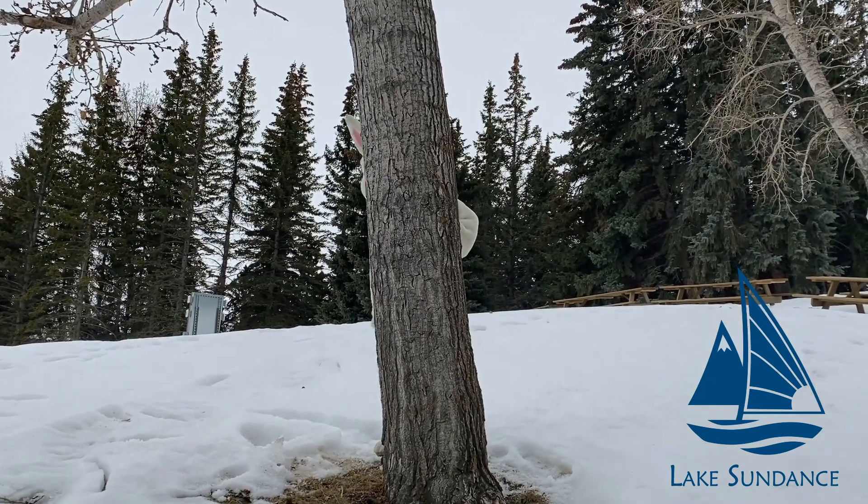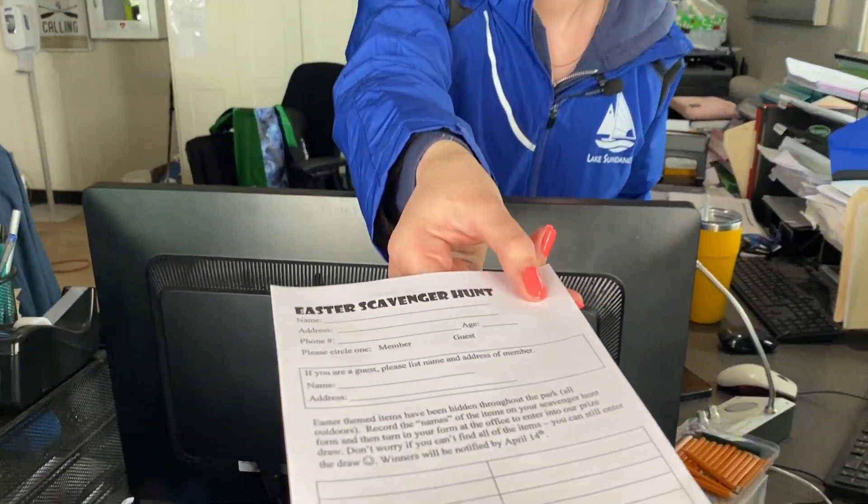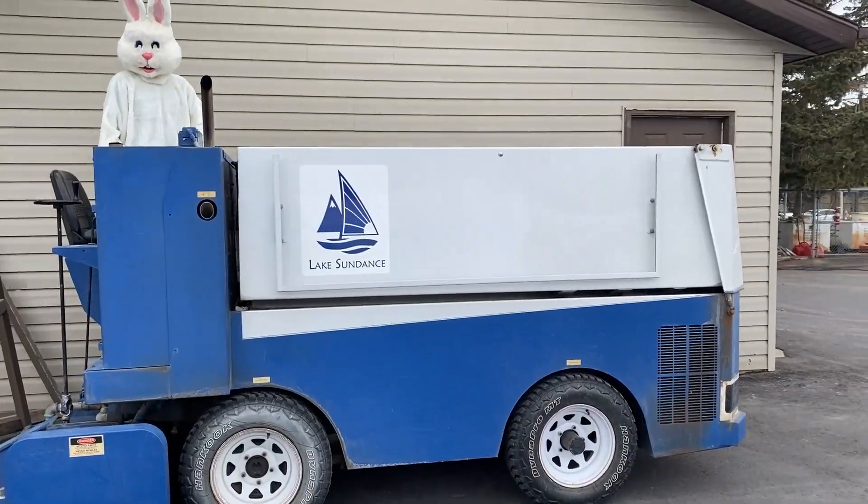That crazy bunny has hidden 24 painted signs in the park. Get an entry form at the gate. When you find an item, write down the name that is on it. Turn in your form to be entered for a prize draw.